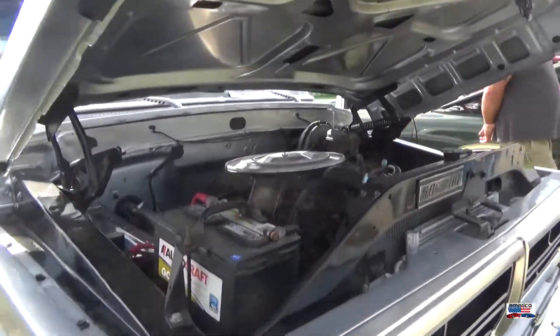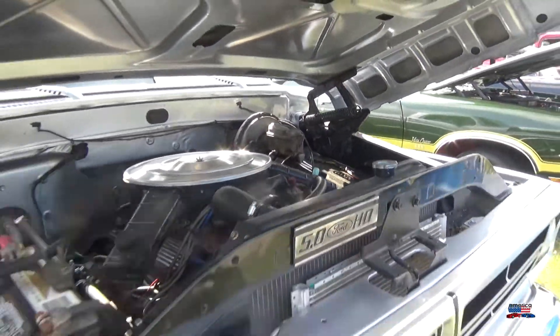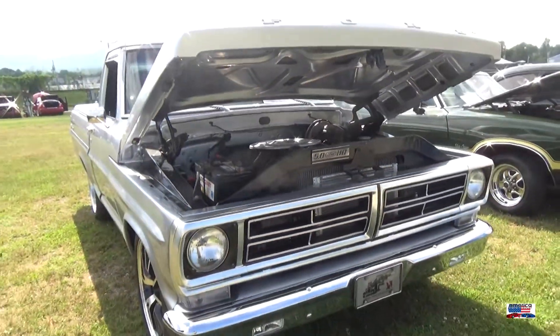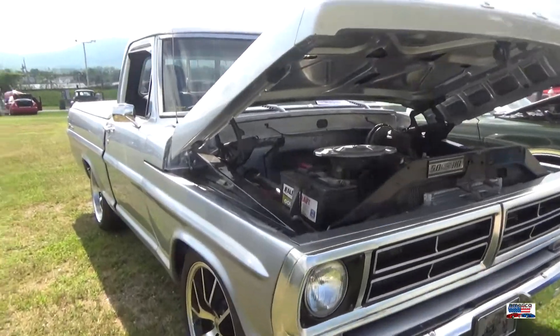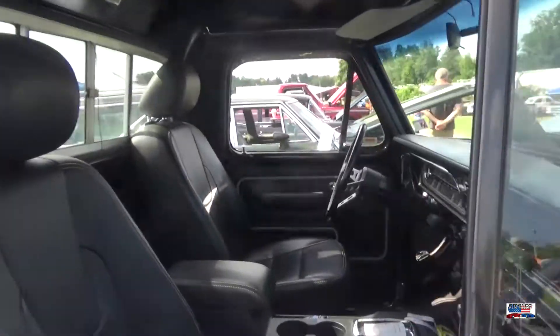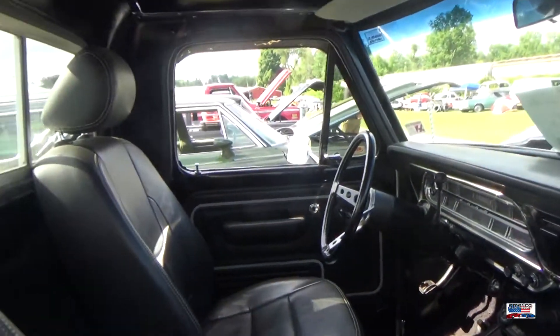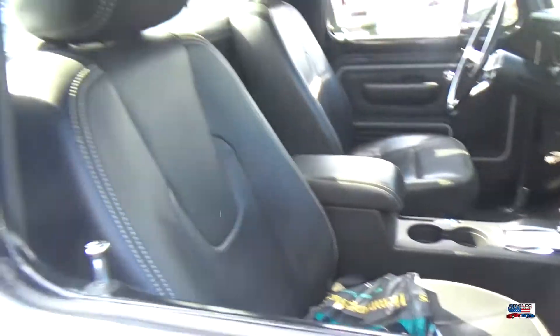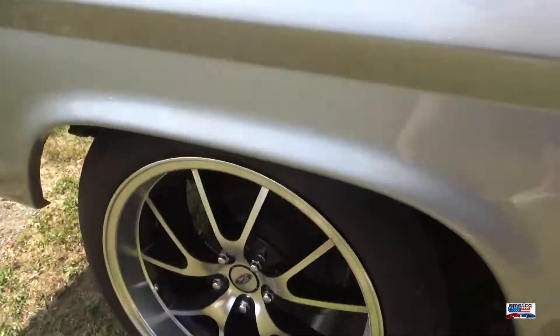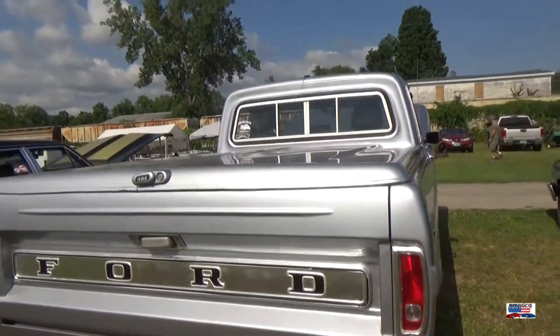Staying with the Ford theme, we're on to this Ford — I believe it's the F100 pickup, late 60s. It is really great; the paint and body on this truck are awesome. The rims are outstanding and they go really nicely with the rest of the truck. Excellent, excellent truck.